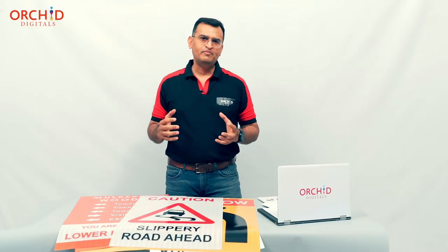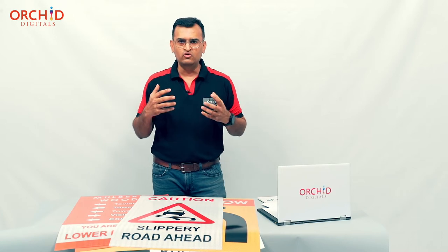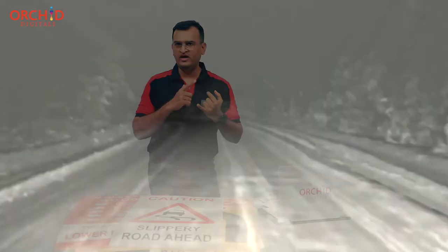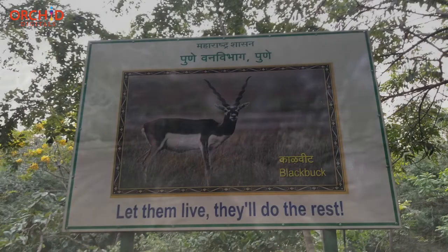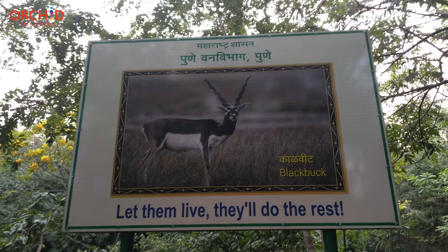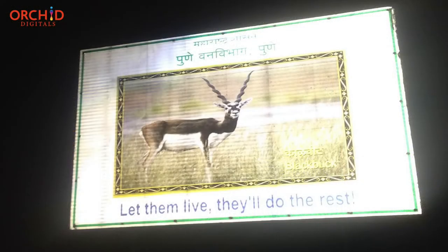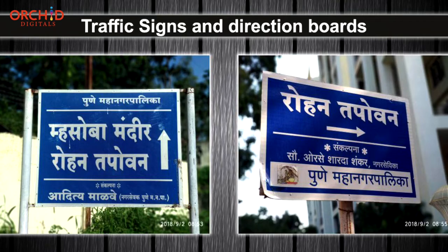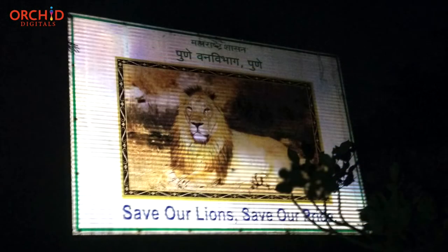The application for printable reflective vinyl is pretty straightforward. You use these kinds of films in any situation where the light is less, where it is going to be dark, and where you want the print or the content to be visible even in darkness. You would also use these films in a place where you cannot supply electricity or you do not have an external light source to light up the print.